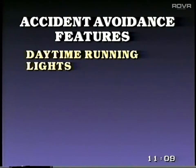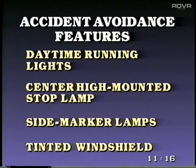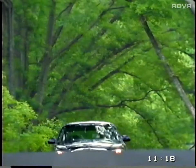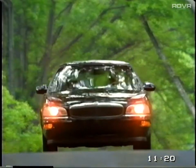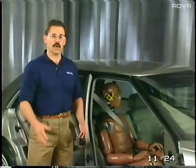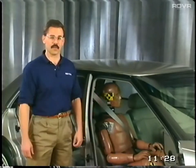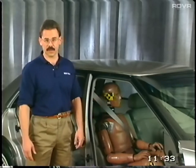Accident avoidance features include such items as ABS brakes, which facilitate stopping and maintaining steering control on slippery surfaces, and traction control systems, which help minimize wheel spin during slippery road conditions. Other accident avoidance features include daytime running lights, new on most Buicks for 1997, the center high-mounted stop lamp, side marker lamps, and tinted windshield — all features that help provide the driver with better visibility or make a car more visible to other drivers. For more information on accident avoidance features, consult your product manual for the 1995 and 1996 Product Master Tech Talk tapes.